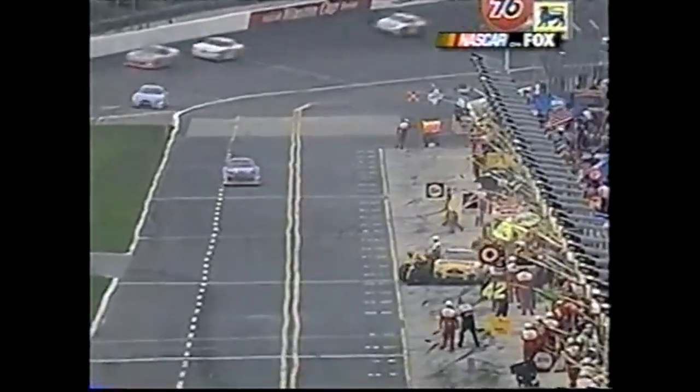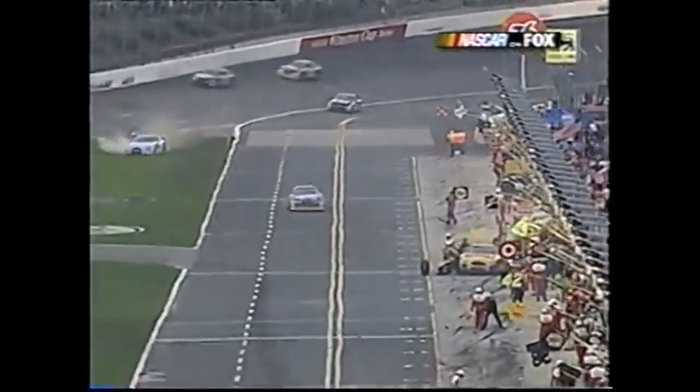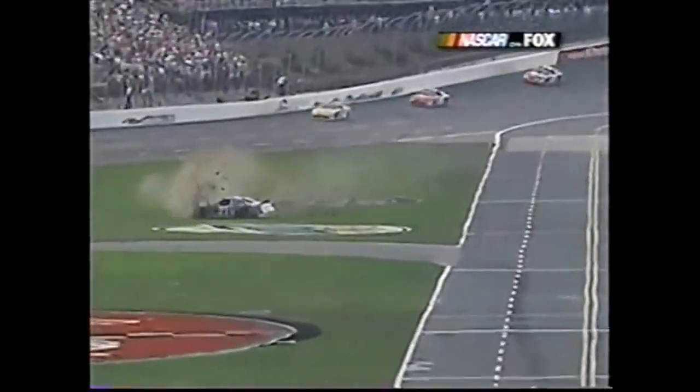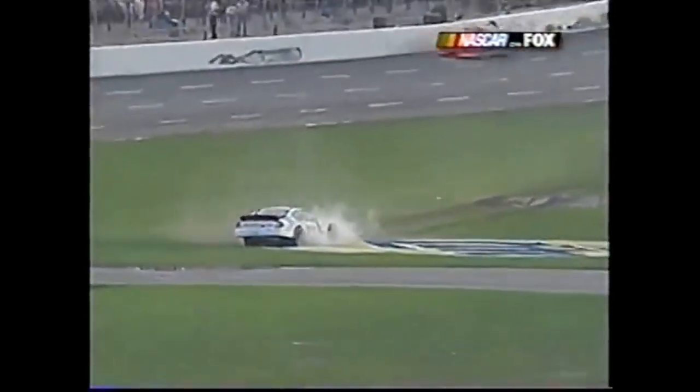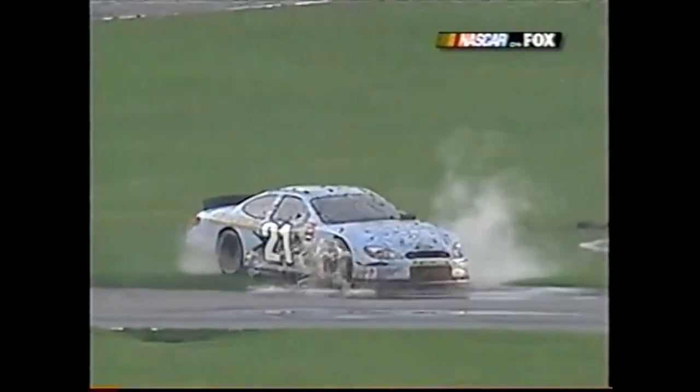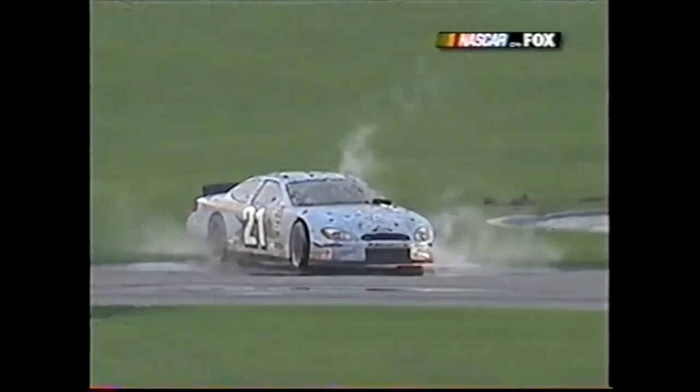Tony Stewart got into it and Mark - he came through, he saw that opening. He was up on a high line coming through three and four, saw an opening, must have been told to pit. He thought he could get it slowed up but he couldn't. That's something you won't see a person like Ricky Rudd make that mistake very often.